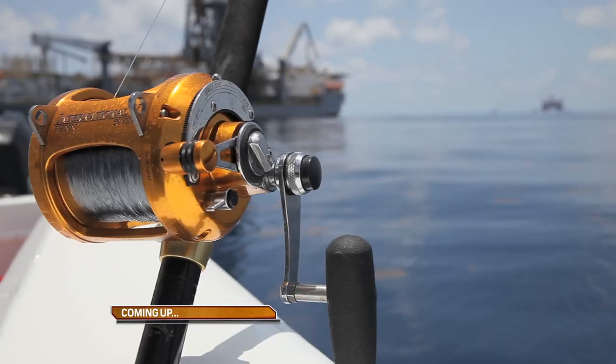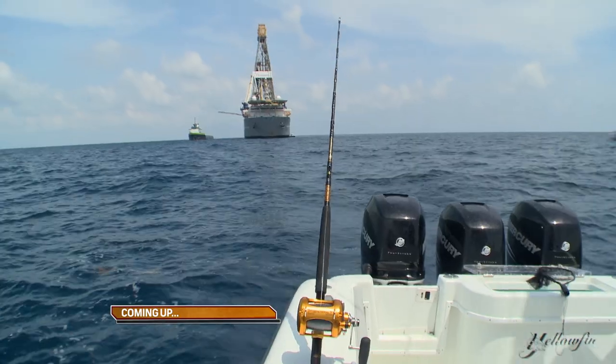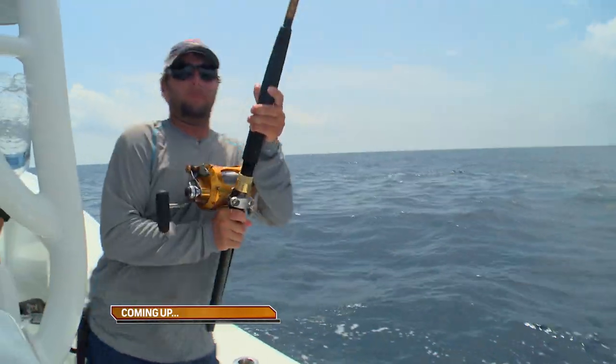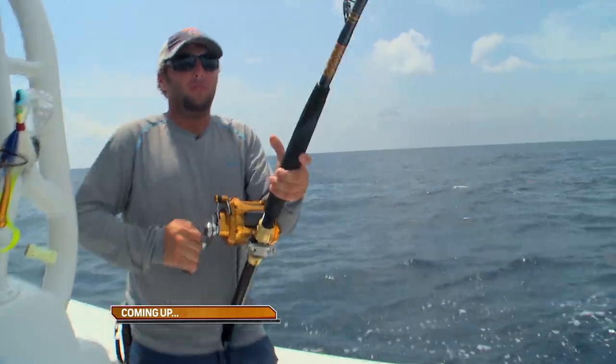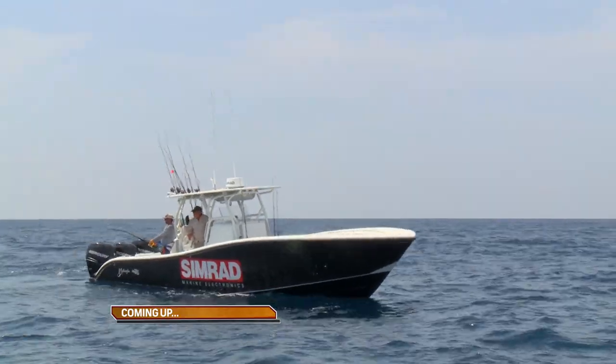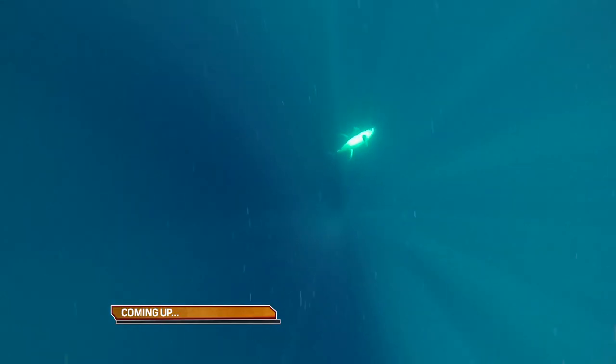Coming up next on SFTV, more red-hot offshore action from Venice, Louisiana. Got them? Yeah, you got them. I'll reel the other one in. That's a big fish, Trey.